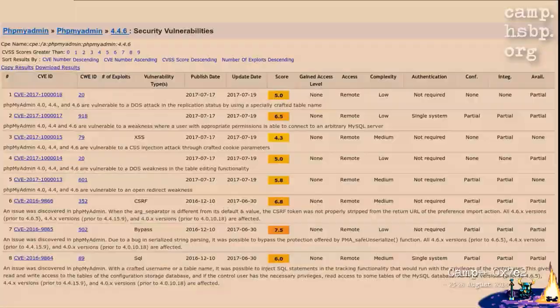For example, if you look at phpMyAdmin and the version is 4.4.6, you can see it has some pretty severe vulnerabilities. The second one from the bottom has a CVS score of 7.5 — it can be used to bypass authentication for remote attackers without any kind of authentication.